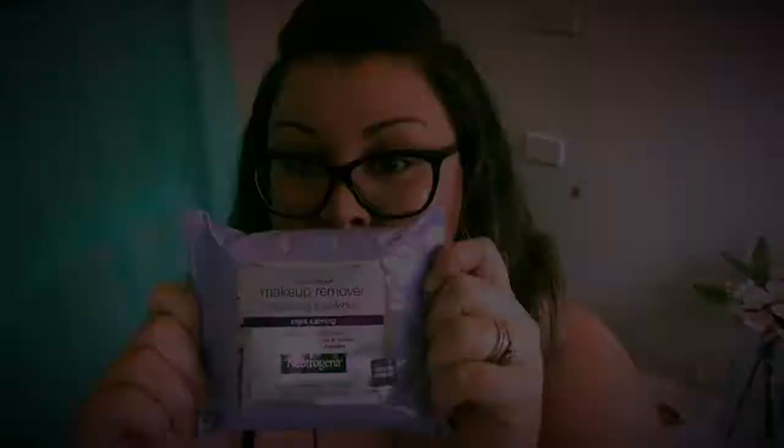First we have this Apri skin exfoliator scrub. I've repurchased this about five, six, seven — probably ten times. It makes your skin feel a lot smoother. Next is a beautiful scented night calming makeup wipe — I've repurchased these about five or six times now.